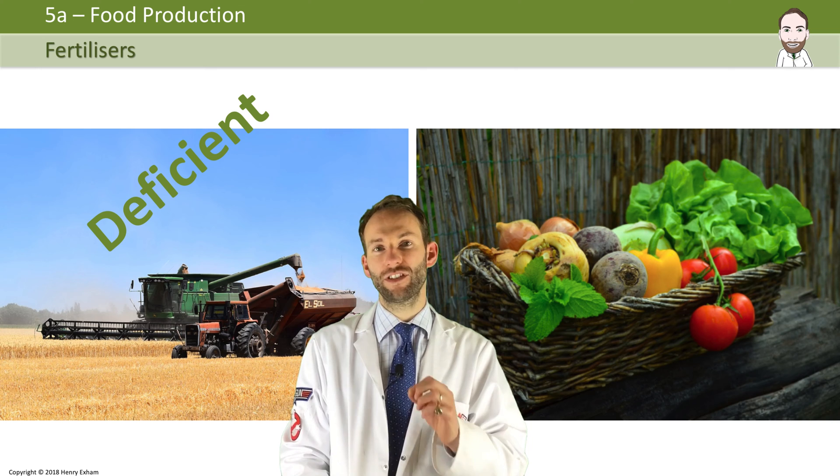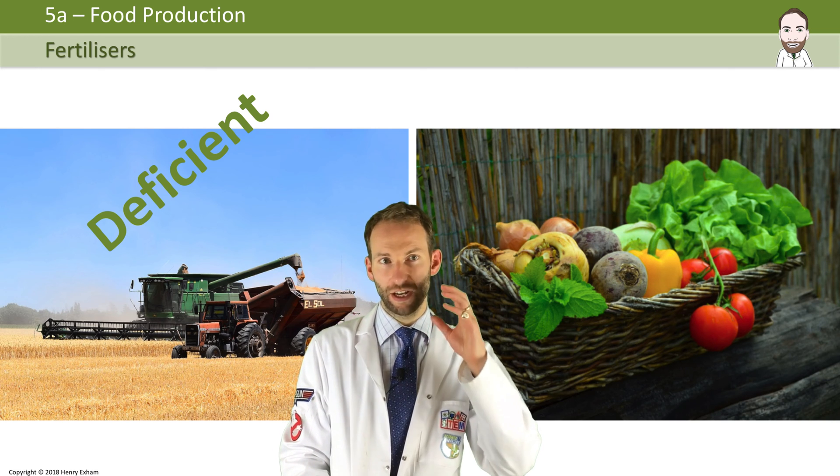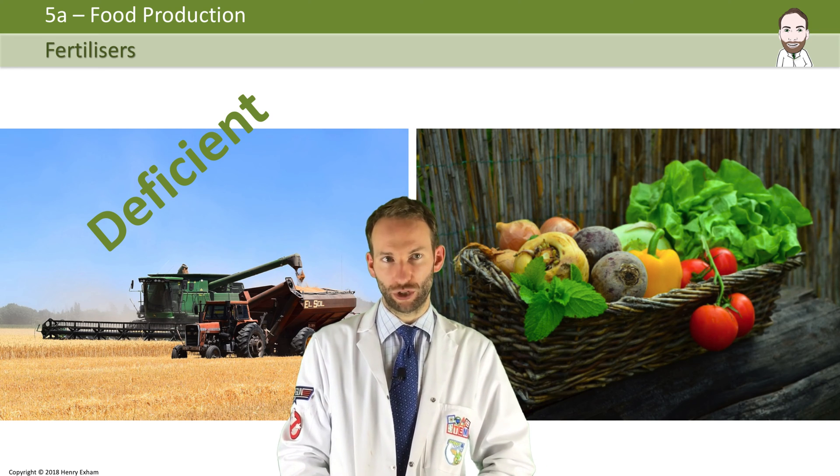So farmers have to use some sort of fertilizer — they don't have a choice. They have to use some sort of fertilizer to get the minerals into the soil that they need to grow their crops year on year.